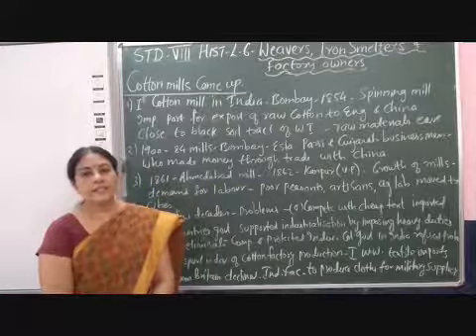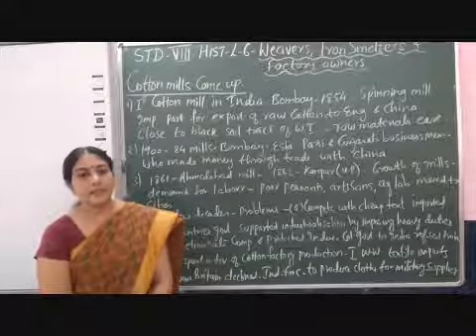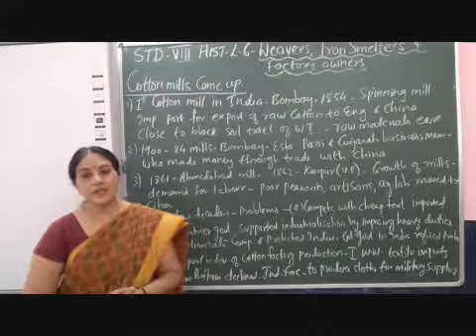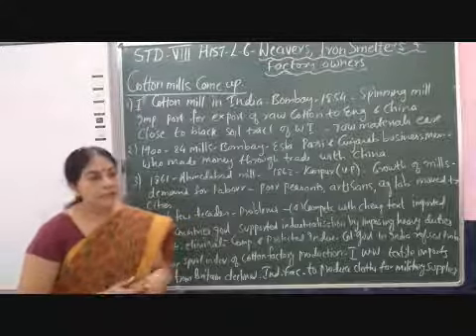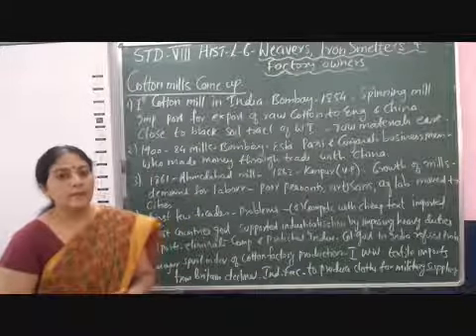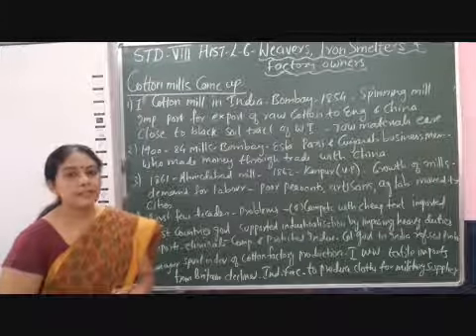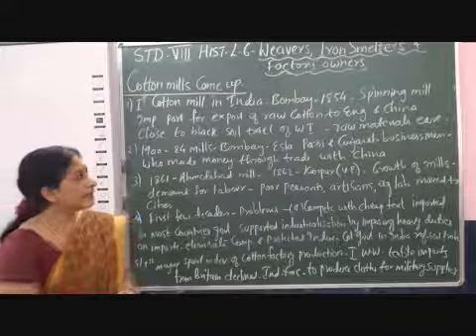The first half of the 19th century was a very bad time for the Indian textile industry. But the second half of the 19th century brought up some textile mills in India, which is why the topic is cotton mills. The first cotton mill was set up in Bombay in the year 1854, in the form of a spinning mill.